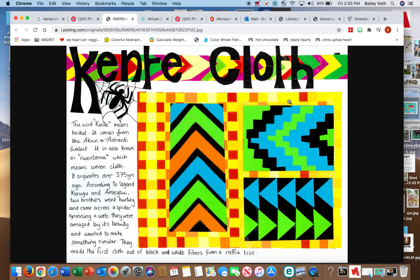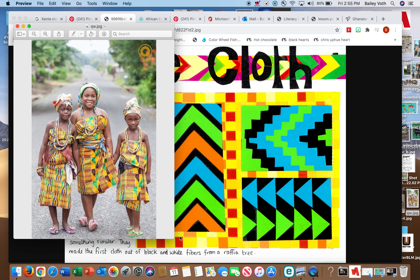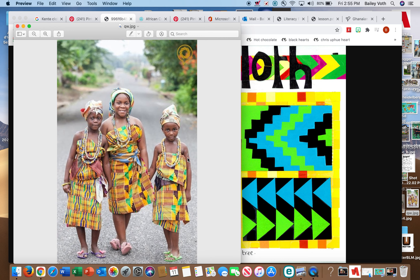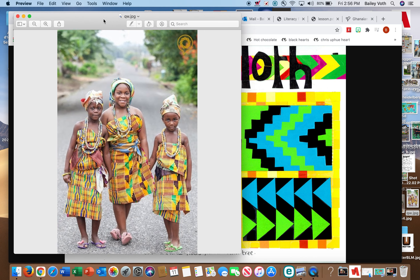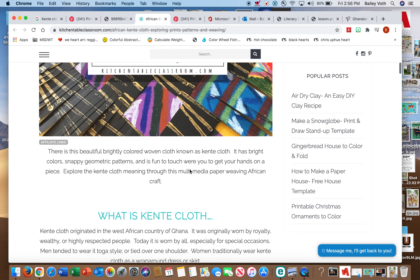The main purpose of kente cloth is to make clothing — bright, colorful clothes. Kente cloth is Africa's most treasured and most famous piece of art. They are very well known for their kente cloth.